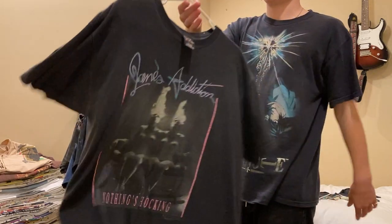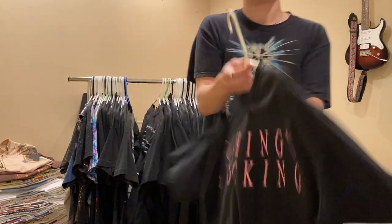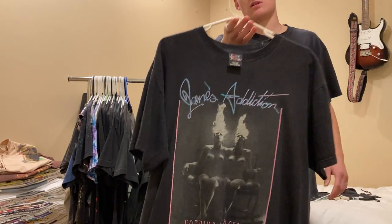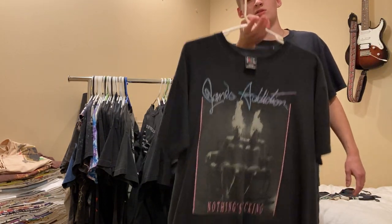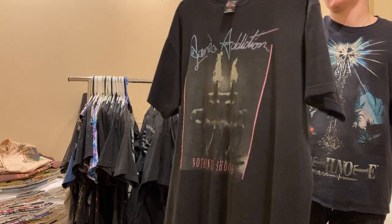Next is this Jane's Addiction tee - Nothing Shocking. Giant tag, size large. I got this off Jackson Dirk on Instagram for a pretty good price. This one's never for sale, really sick print.